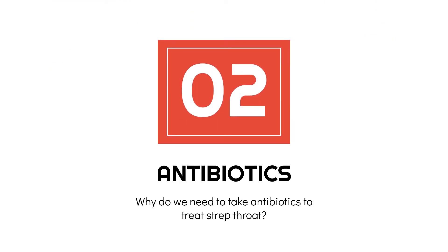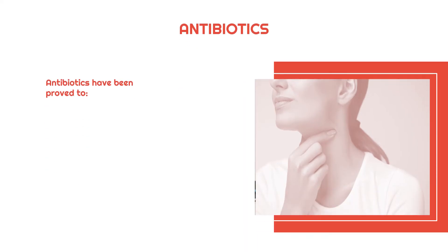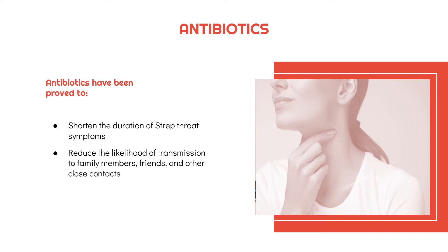So, why do we need to take antibiotics to treat strep throat? Antibiotics have been proven to shorten the duration of strep throat symptoms, reduce the likelihood of transmission to family members, friends and other close contacts, and prevent the development of rheumatic fever and other complications.